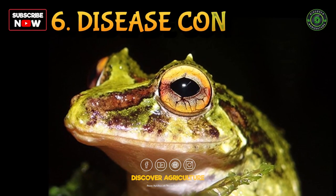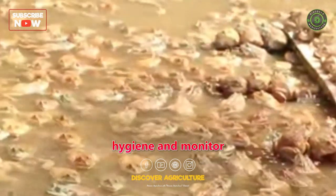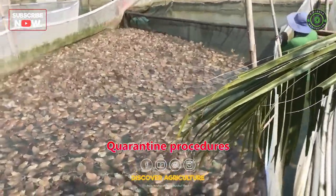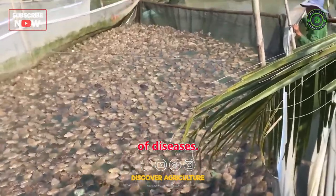Sixth, Disease Control: frog farmers need to maintain proper hygiene and monitor their frog populations for any signs of diseases or infections. Quarantine procedures may be necessary for new frogs entering the farm to prevent the spread of diseases.